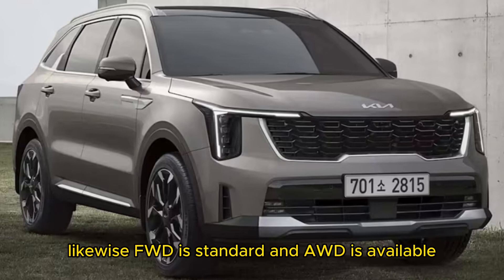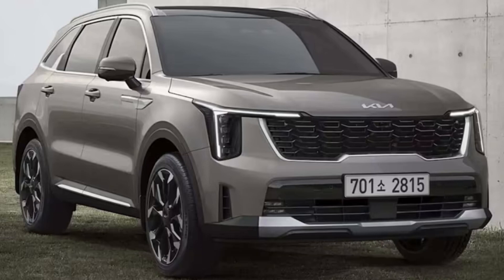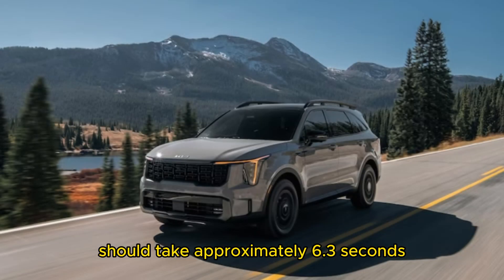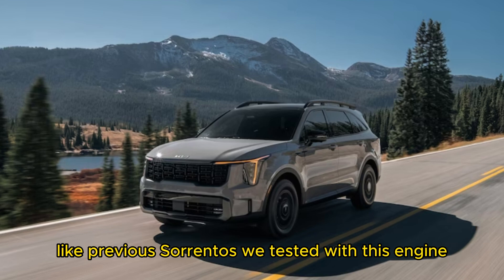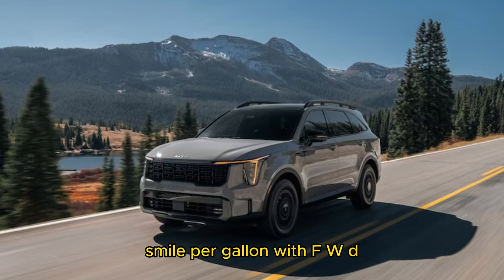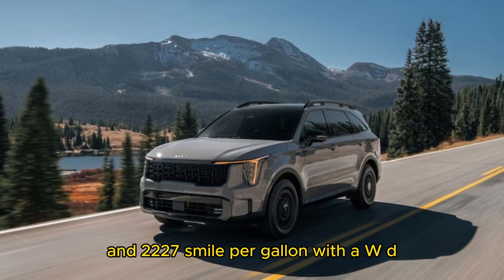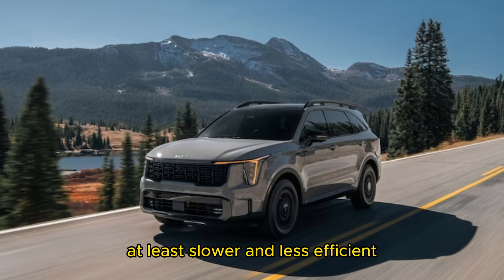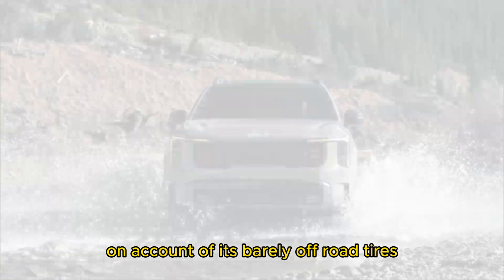FWD is standard and AWD is available on the turbo models. Acceleration from 0 to 60 mph should take approximately 6.3 seconds, like previous Sorrentos we tested with this engine. Fuel economy should rate at around 22–29 mpg with FWD and 22–27 mpg with AWD. The X-Pro model may be slightly slower and less efficient on account of its burly off-road tires.